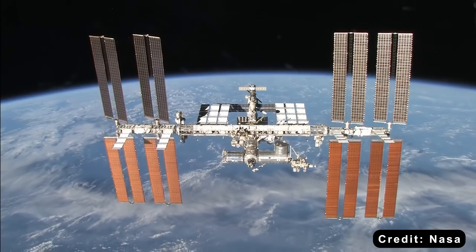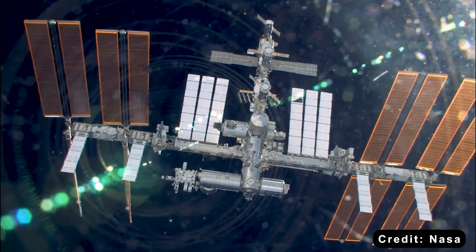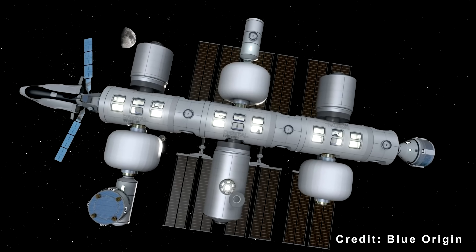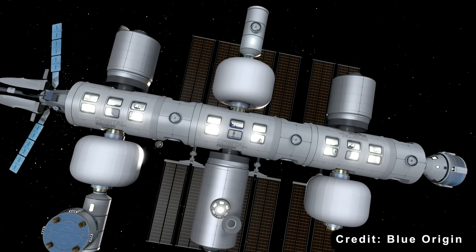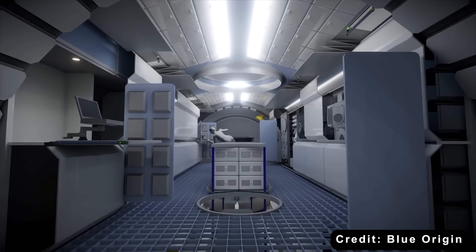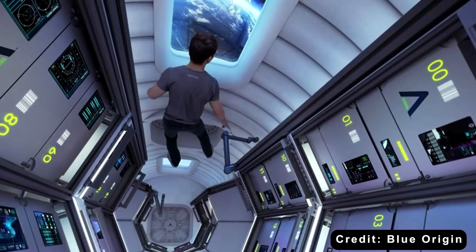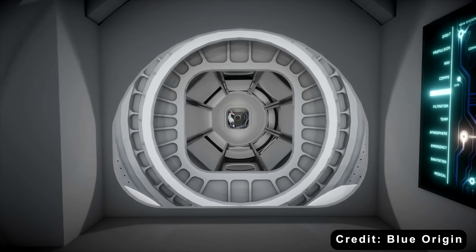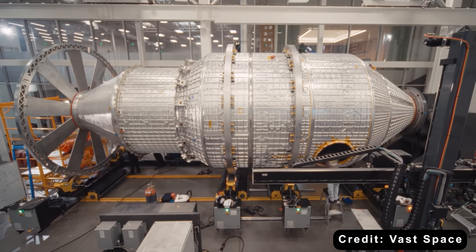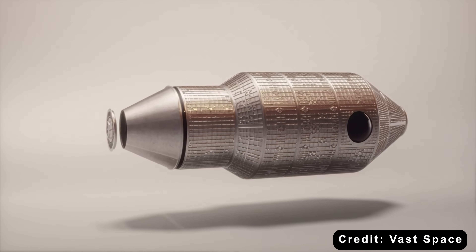Next, scalability. The ISS serves one owner with one mission. A commercial station could serve many markets at once — government research, private biotech, in-space manufacturing, media production, even training and tourism. If NASA steps away, the station doesn't go dark — it keeps running. That's the policy keyword here: resilience. Through NASA's commercial Low Earth Orbit Destinations Program and earlier seeding efforts, four serious contenders have emerged.